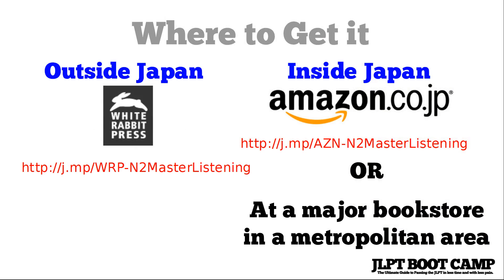You can pick up this book if you're outside Japan at j.mp/wrp-n2-master-listening, or inside Japan at amazon.co.jp — the short link is j.mp/azn-n2-master-listening. If you're in Japan, any major bookstore in a metropolitan area will have a foreign book section that will most likely carry it.